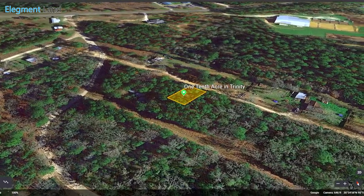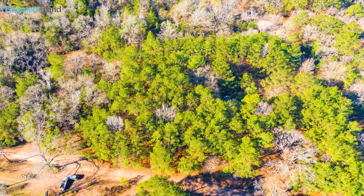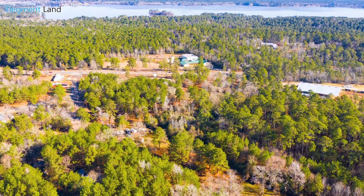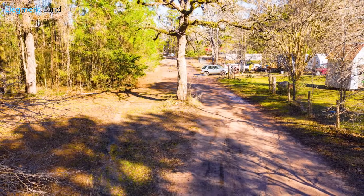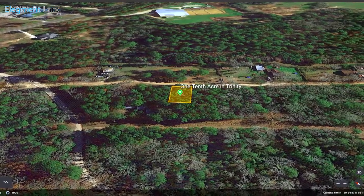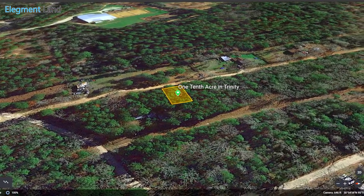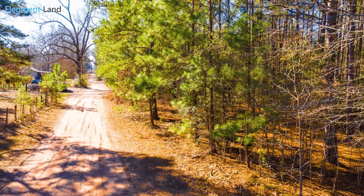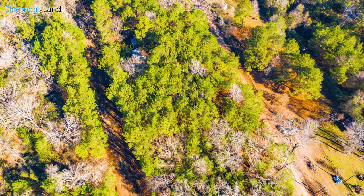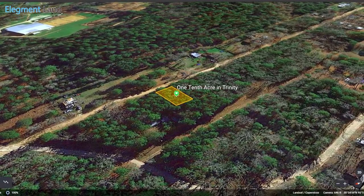Now let's check out some details about this beautiful 1/10th acre property. This property is unrestricted, meaning you have options with how you want to use your land. This 4,350 square foot property allows RVs, fifth wheels, tiny homes, mobile homes, and traditional homes, so you'll be able to build a lake house and live here full-time, or move your RV and park your boat for an easy way to enjoy the lake. You can even meet in the middle as full-time RV living is allowed. Whatever your plans, they'll be made easier on this property, which has access to power through Intergy Electric and water through the City of Trinity Water. This is the perfect location to easily clear some land and get power and water hookups so you can move your RV this summer and start enjoying the lake and your new property.